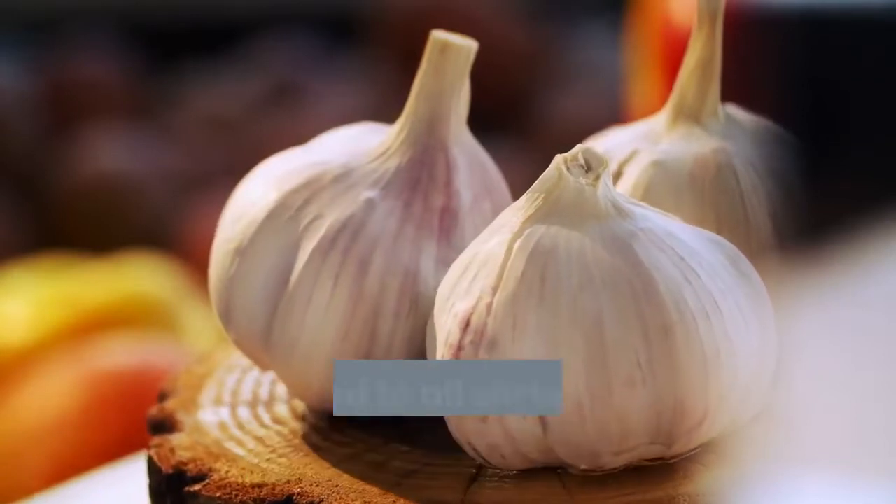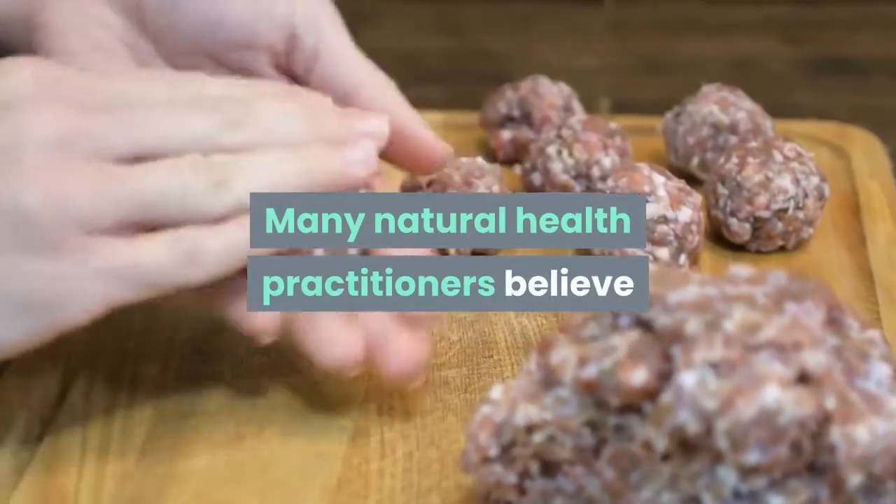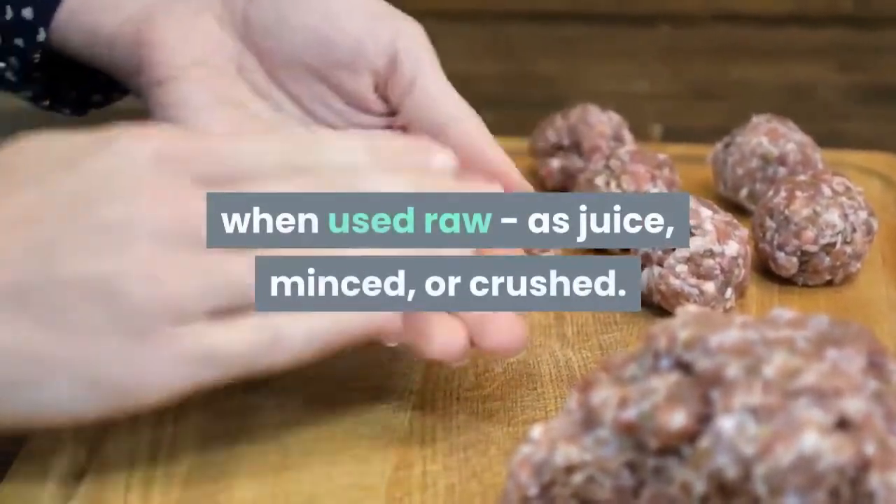Garlic can be minced and added to all sorts of foods, from pasta to salad. Many natural health practitioners believe that garlic is most effective when used raw, as juice, minced, or crushed.